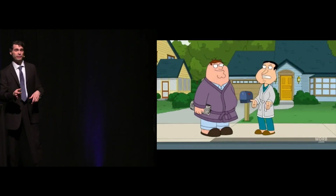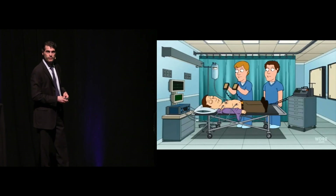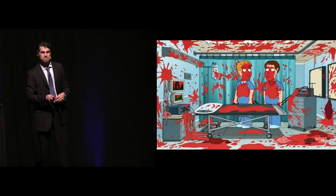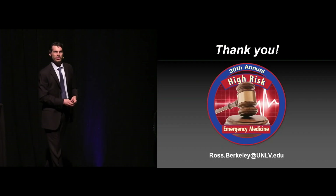One quick video and then I'll step off here. Everybody makes mistakes, even doctors. All right, thank you very much everybody. Welcome to the 30th annual High Risk Emergency Medicine course.